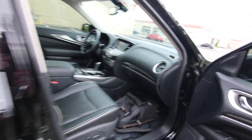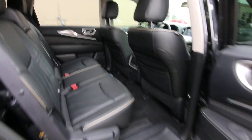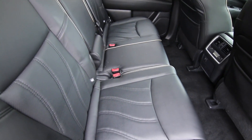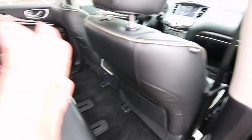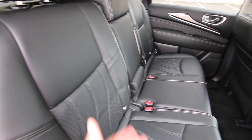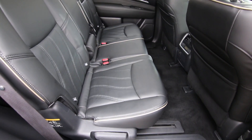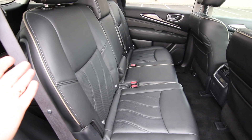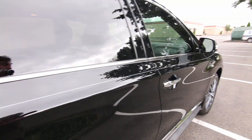Another thing I want to mention: for those who have kids in forward-facing car seats, the second-row passenger-side latch system is designed so you can have a forward-facing car seat in place and still fold the seat forward for third-row access without having to remove the car seat. A lot of the competition requires you to remove that forward-facing car seat to fold the seat forward. Infiniti was clearly thinking of families when developing the QX60.